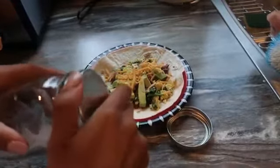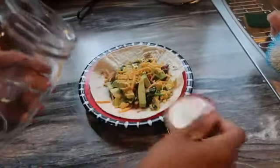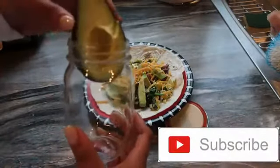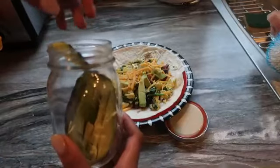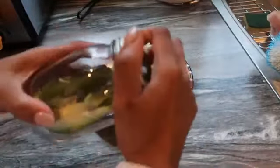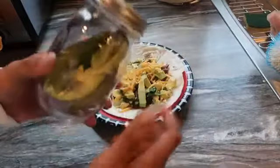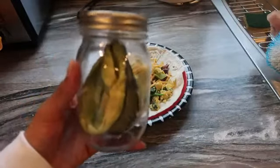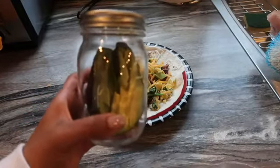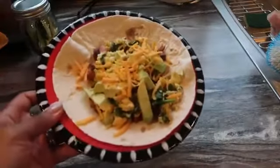I hate when avocados go bad. My cousin told me this trick — if you put your avocado in a glass mason jar, it will prevent it from going brown for over a week. If you have never experienced putting your avocados in a mason jar, I'm telling you right now it will save your life. Save avocados, put them in mason jars! And here is my lovely breakfast.